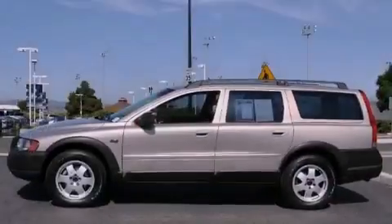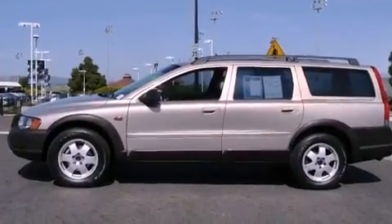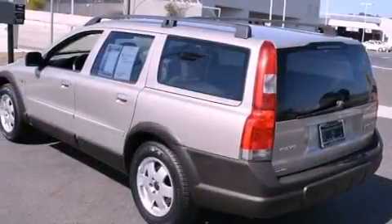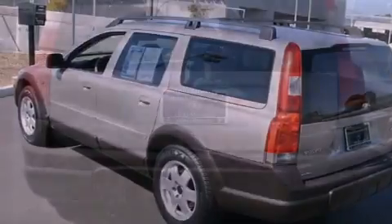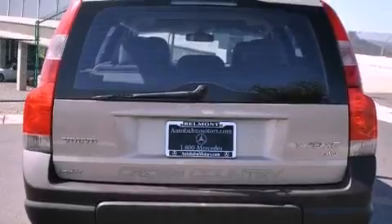It has a clean non-smoker interior and new tires. Features include a power moonroof, a seat with memory presets, cruise control, a passenger side vanity mirror, a security system, and a stability control system.